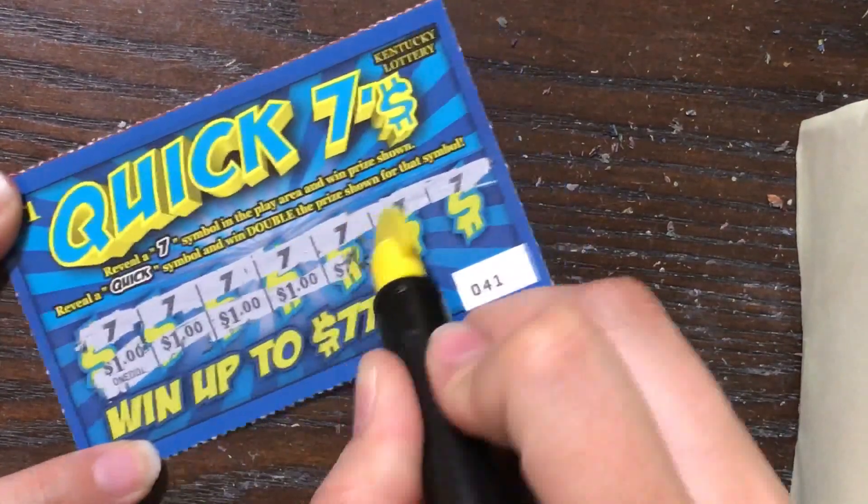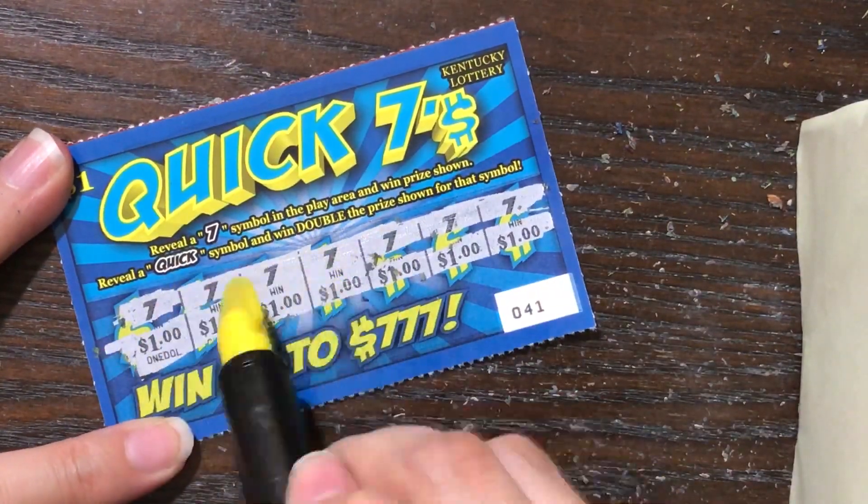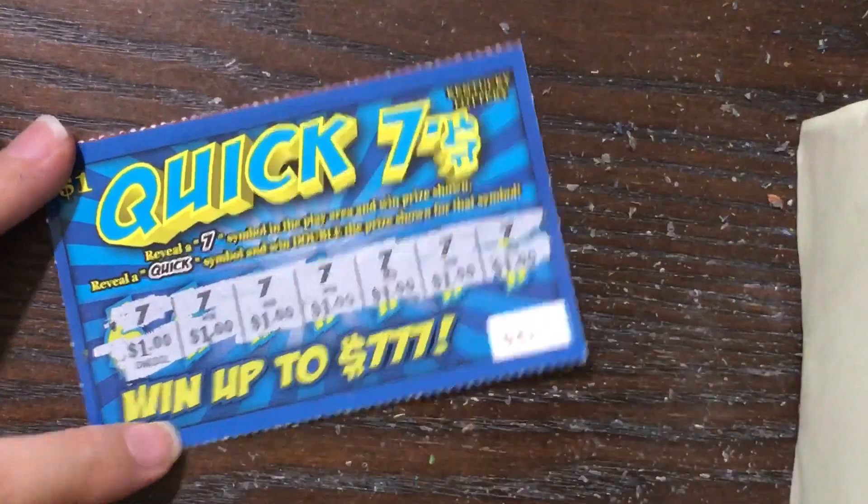Let's see what we've got — one, two, three, four, five, six, seven dollar winner! Seven dollars to kick off the competition. Way to go Kentucky Lottery!